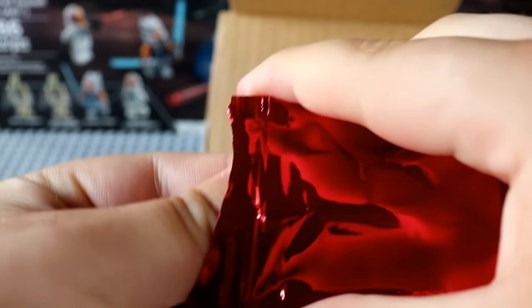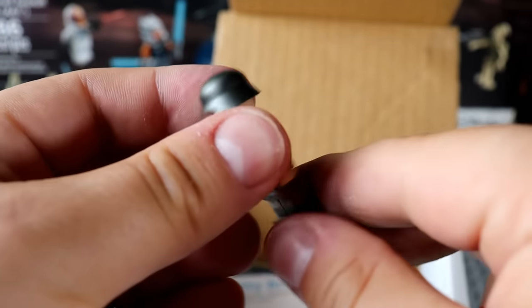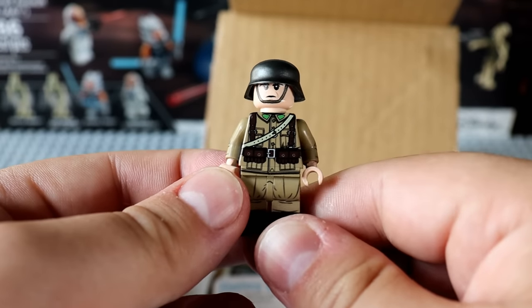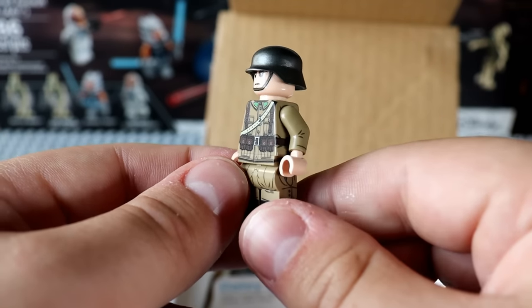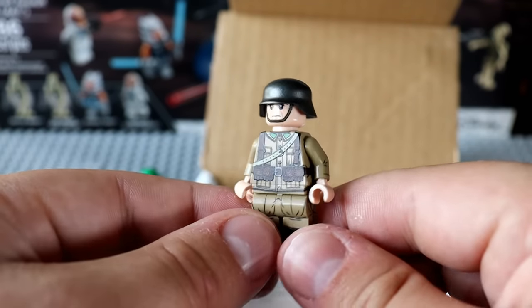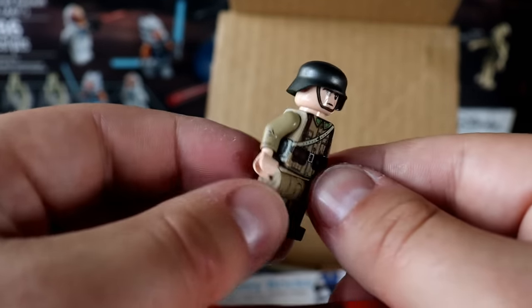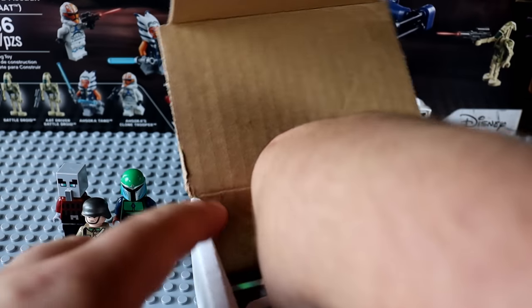For the red tier, let's check it out. We have ourselves a custom United Bricks — I think this is the Romanian soldier, or possibly Hungarian — a World War II soldier. That's a solid get right there.